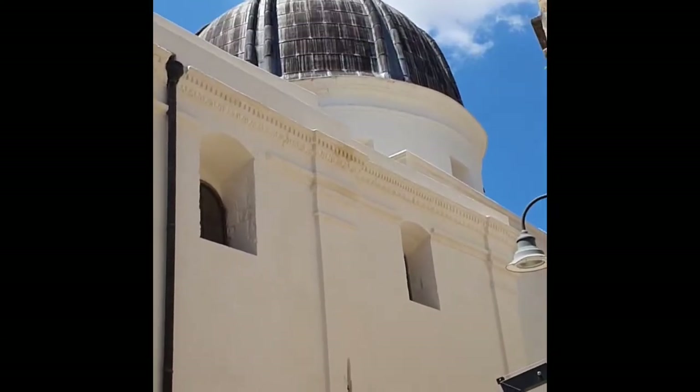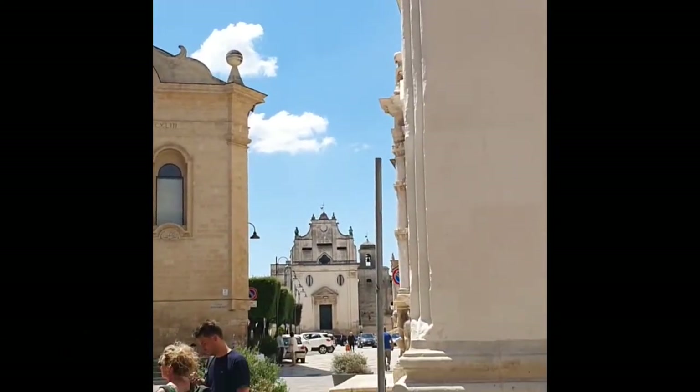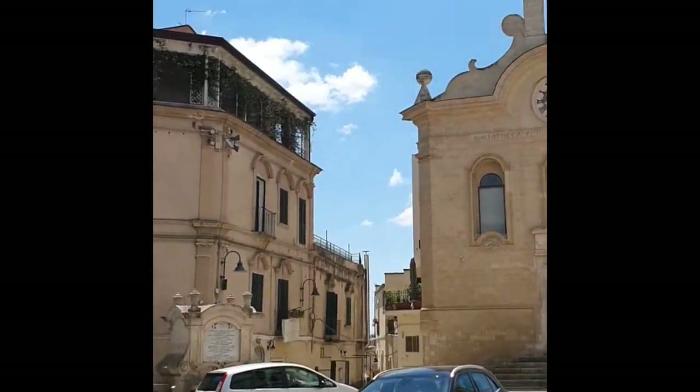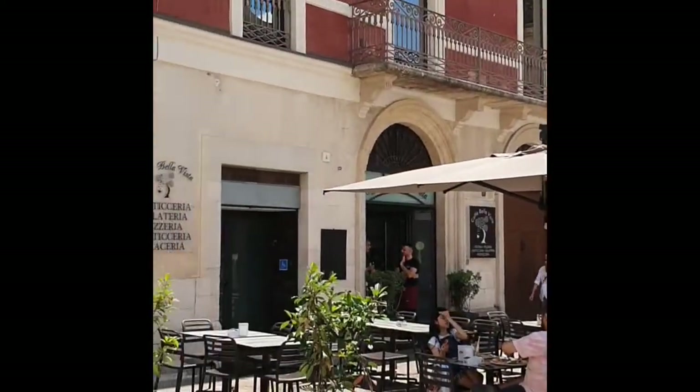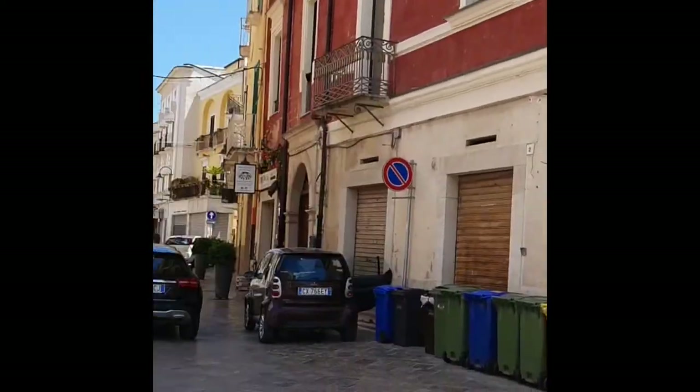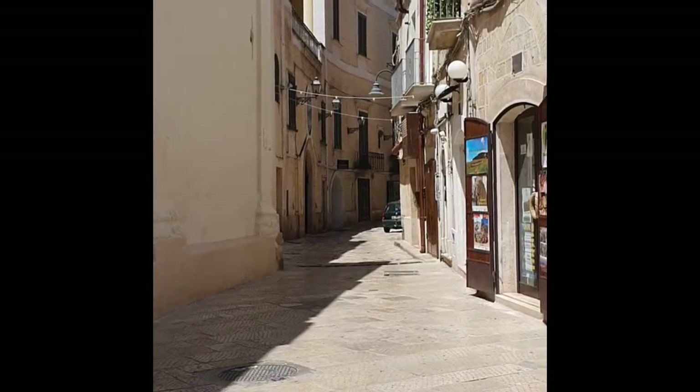We are in Gravina in Puia. Pretty little town. And it's famous for — getting more famous for — being the town with the bridge that James Bond jumped over. Pretty little street.